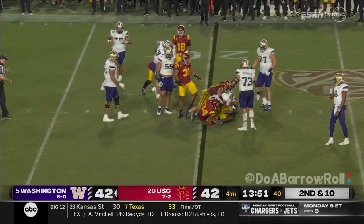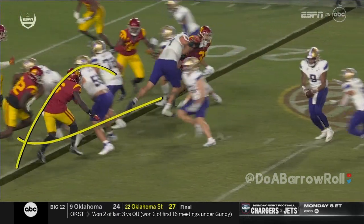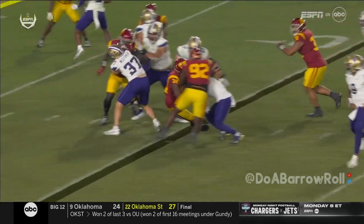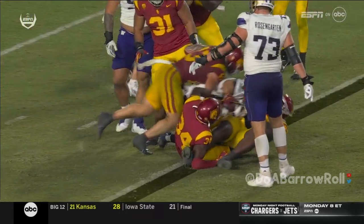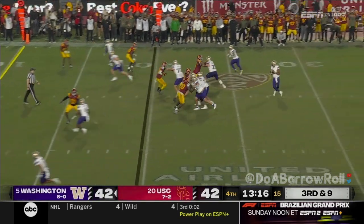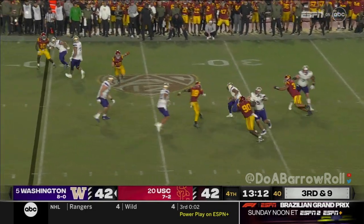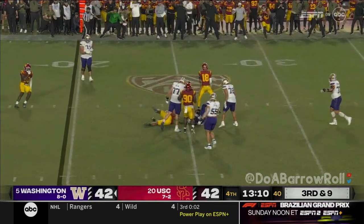But the Trojans are there to swarm. Alex Grinch tries to manufacture pressure by moving defenders. Pressure comes, it's picked up. Penix has time, directing traffic — running out of time, spins and is sacked.